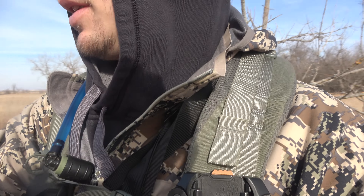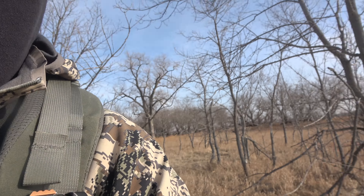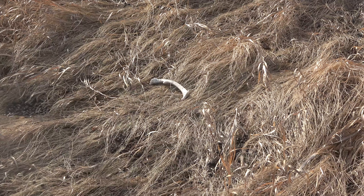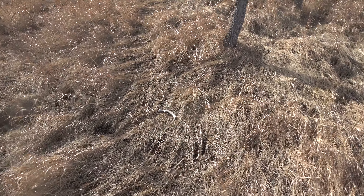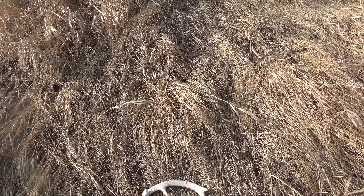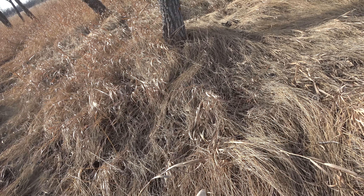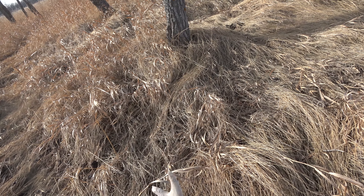And I happened to come across this little guy — not very big. Looks like it might even be a year old, but it's probably just been here for a while. Not too sure, but it's a shed — gotta add it to the list.